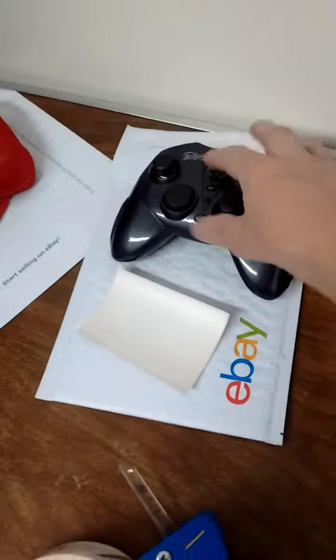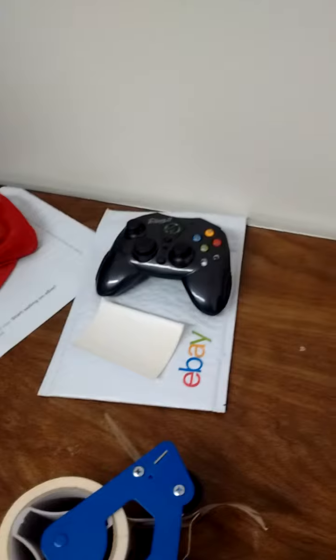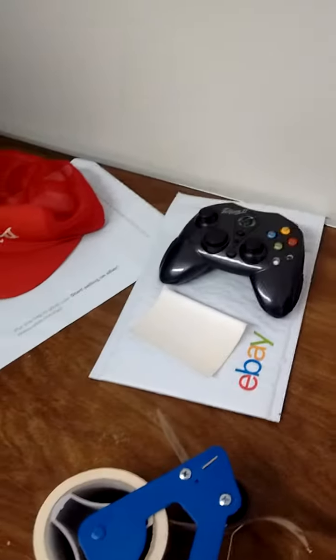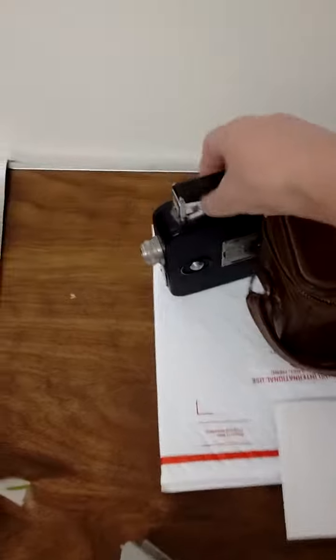The controller I got for a buck at a thrift store some time back, and it sold for $14.99 with free shipping. Just a few bucks, but fine — had it there for quite a while, so just happy to move it along and move inventory out of the inventory room.